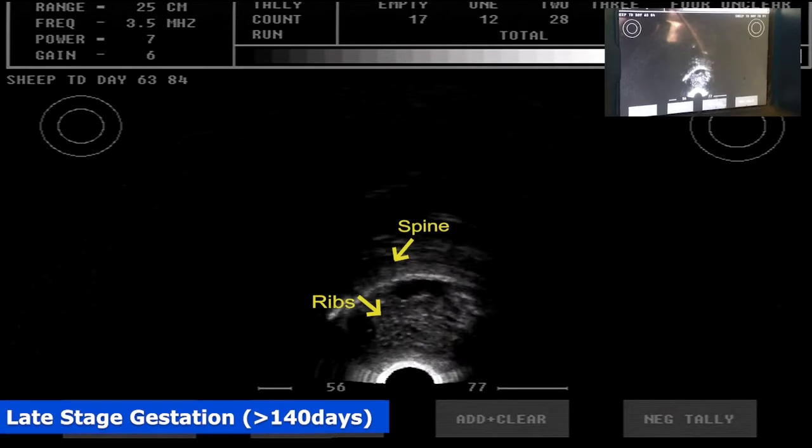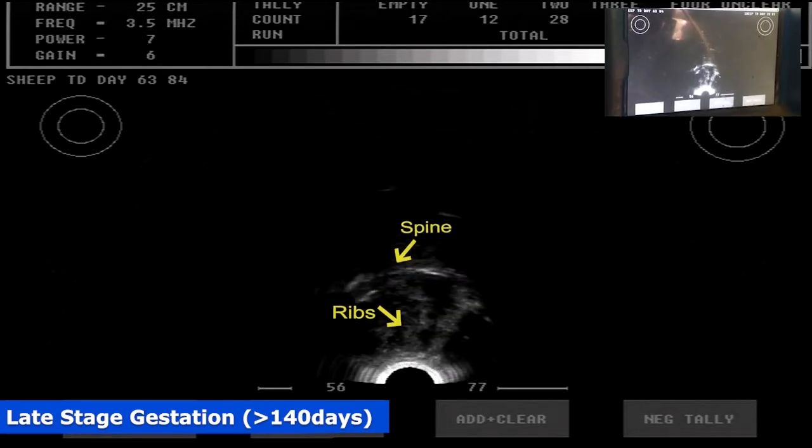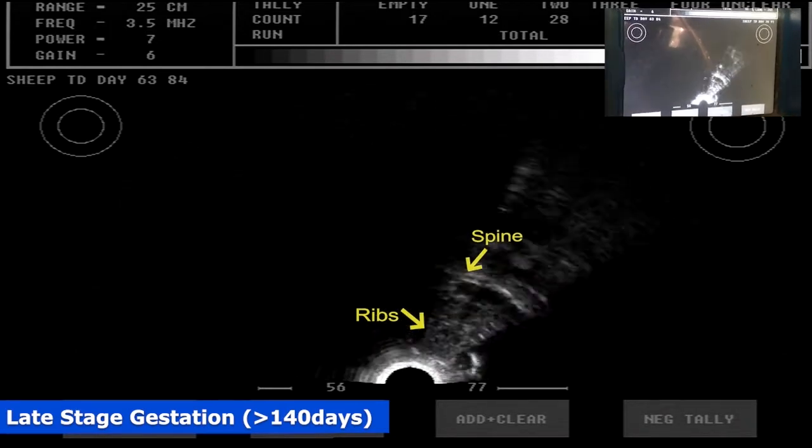Okay, so this is a ewe that has a full udder — she's about on the point of lambing. So Jason, point out what do you see on the screen?